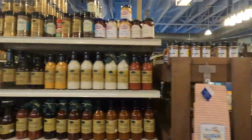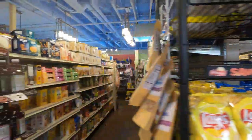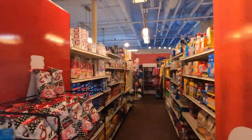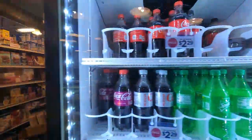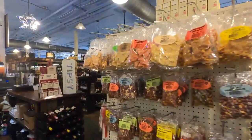Jekyll Island Market is your one-stop shop for everything you could possibly need while you're staying on the island. Of course, being a market, they offer your standard grocery store fare — it's a good place to stock up in case your supplies are running low. But this market is oh so much more than just a grocery store.